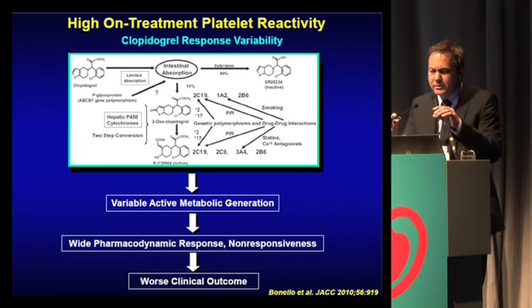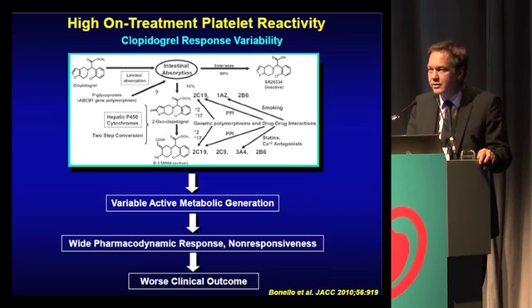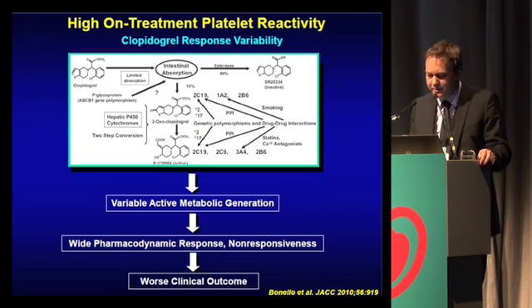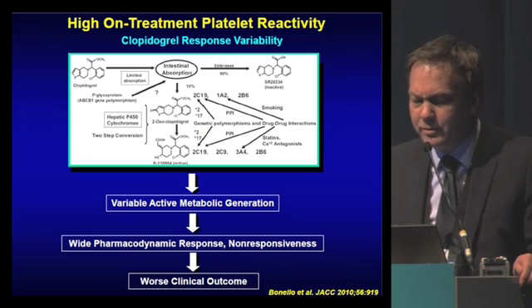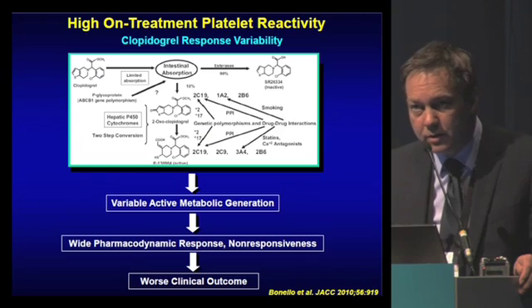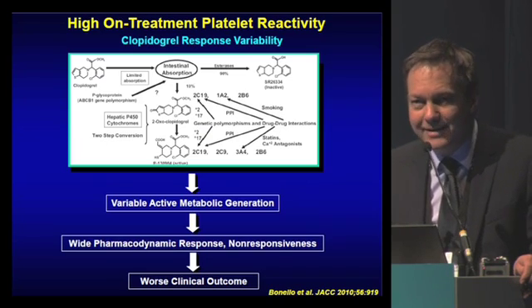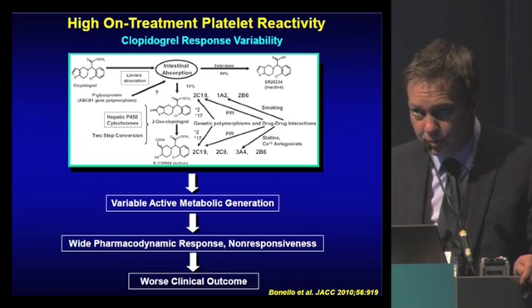I'm sure you're all familiar with the concept of high-on-treatment platelet reactivity. This is based on the variable response of clopidogrel, which is due mainly to a genetic polymorphism of the CYP2C19 allele, leading to variable generation of active metabolites and a wide pharmacodynamic response — from hyper-responsiveness to the full extent of non-responsiveness. And intuitively, if your drug is not working, as you can measure that, this should lead to a worse clinical outcome.